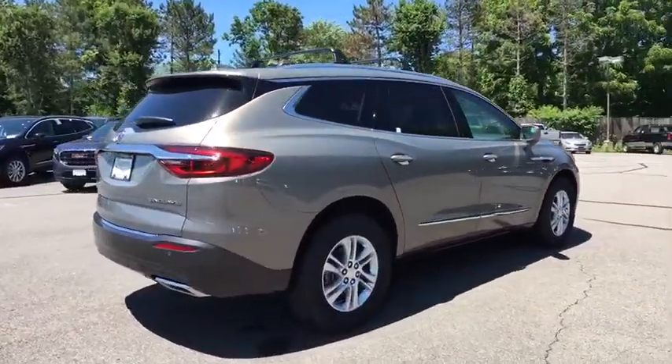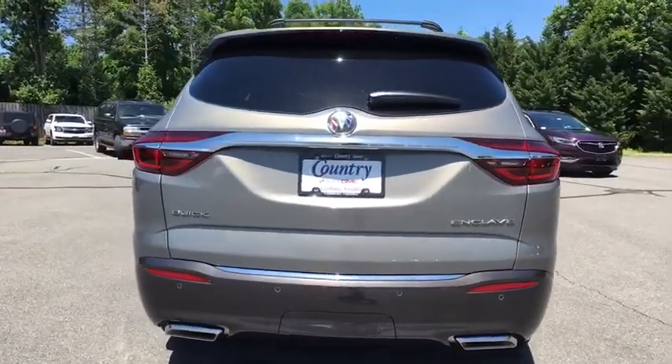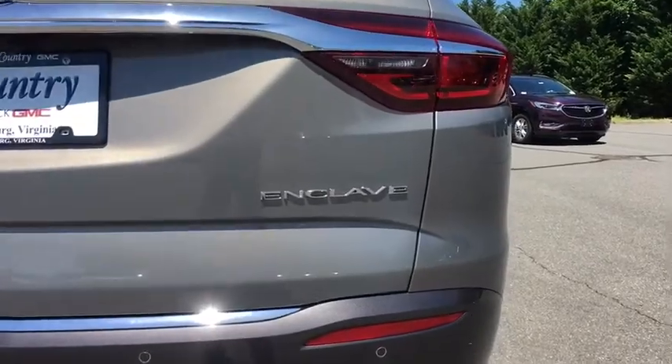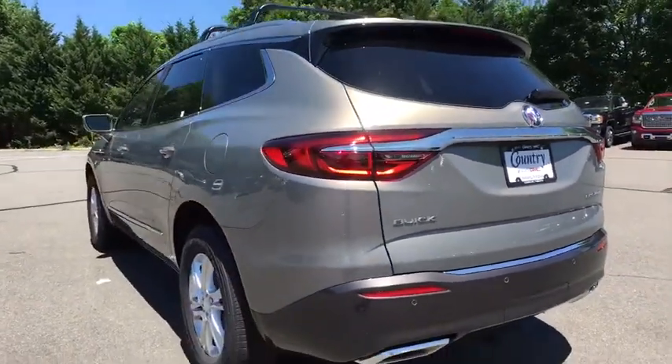Navigation system, traction control, power passenger seat, power liftgate, leather wrapped steering wheel, dual airbags, power steering, four-wheel disc brakes, floor mats, active suspension system, universal garage door opener.